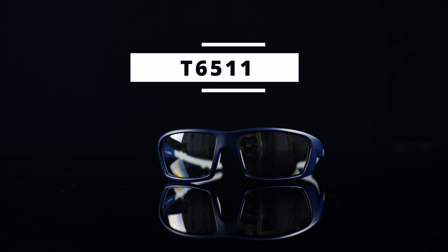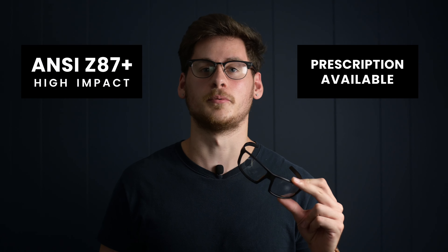Hey guys, it's Matt from RxSafety and today I'm going to be talking about a new product release: the T6511 Safety Prescription Glasses. These wrap around safety glasses feature stellar comfort and optimal protection. The T6511 is prescription available and ANSI Z87 Plus approved.